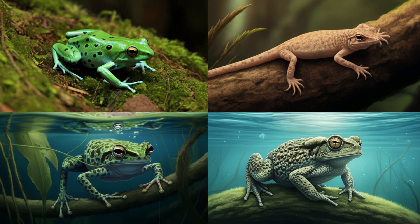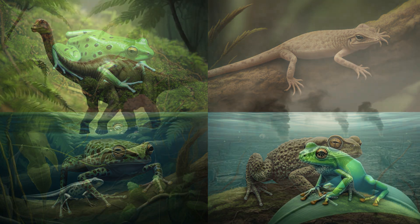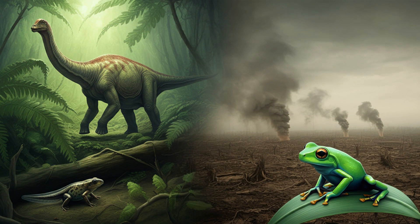This ancient tadpole fossil isn't just a cool relic from the past — it's a living link to the frogs we see hopping around today. It shows us that despite all the changes over millions of years, there's a core set of characteristics that have allowed frogs to flourish and diversify across the globe. This discovery helps us trace those characteristics back to the very roots of frog evolution.